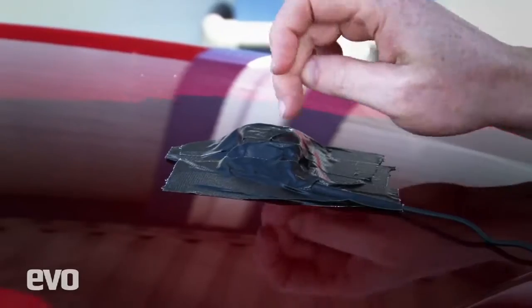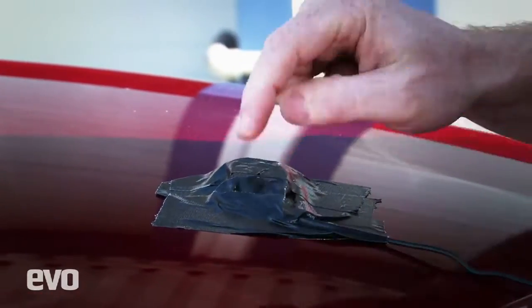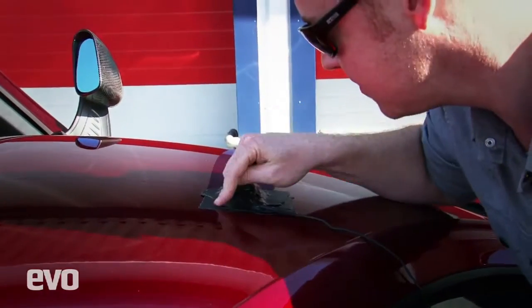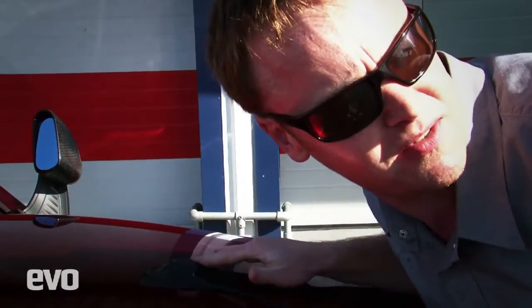It's a composite panel, and this is magnetic, isn't it? That's why we have to tape this down. Magnetic. Not magnetic. Old school solution — bit of tape. It's all high-tech here at Evo, isn't it, Stephen? Absolutely.